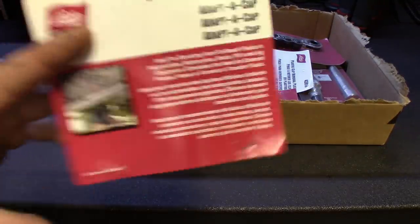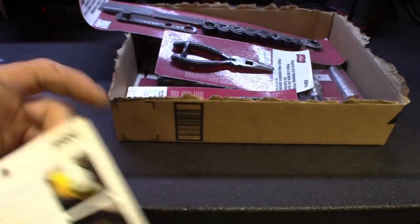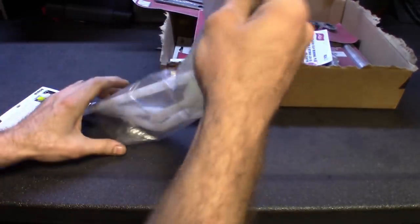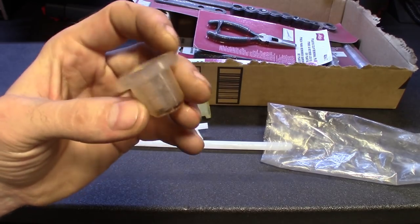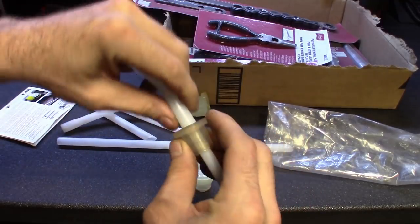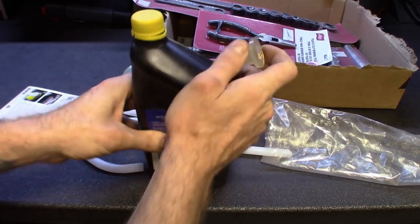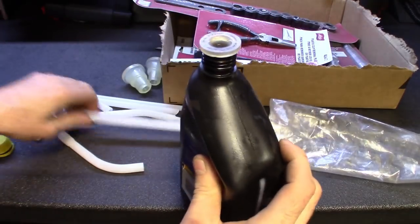A pretty cool one I thought is the AdaptaCap. I'm not sure if you guys have seen it. You pretty much put it on the back of a bottle — whether it's oil, diff fluid, whatever you're using it for. You connect a couple of pipes. They have these little rubber grommets that you can snap onto a bottle, and then you add the caps at any angle you'd like.